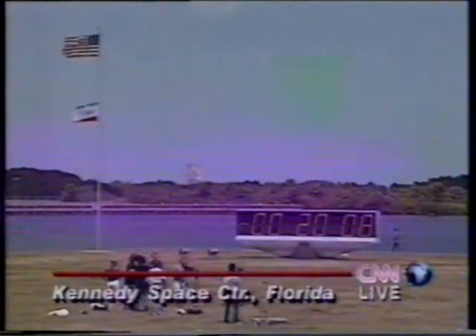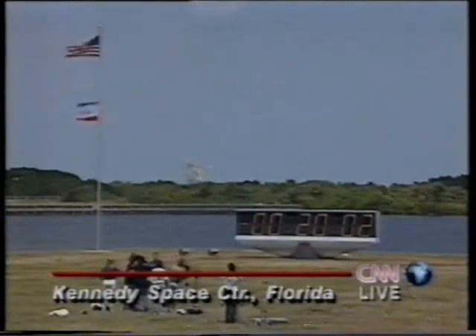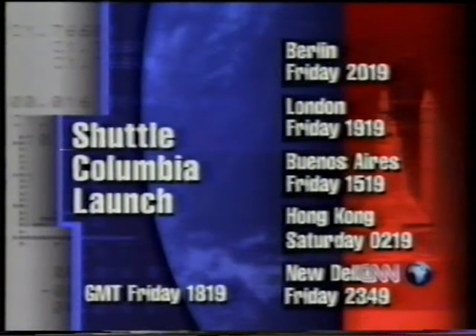Shuttle Columbia sits on the launch pad. Columbia's launch was delayed by a day because a crucial processor fizzled out and had to be replaced. It is now scheduled to lift off in less than an hour. CNN plans live coverage at the times you can see on your screen.